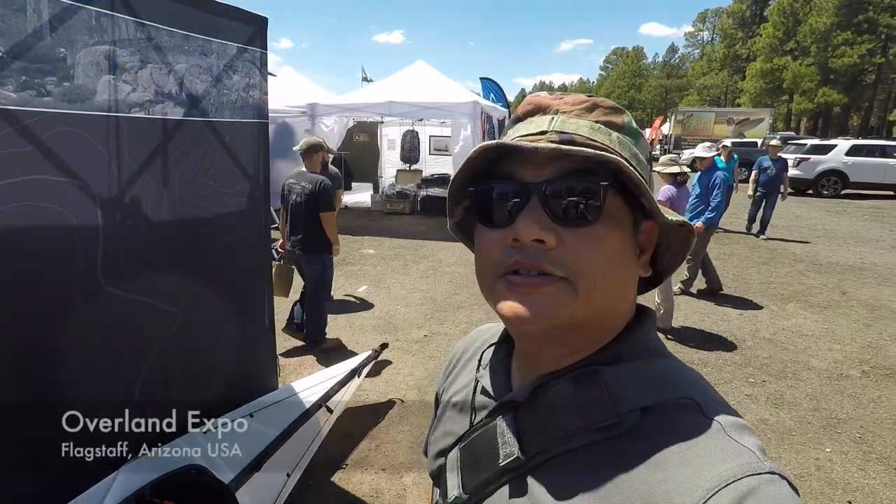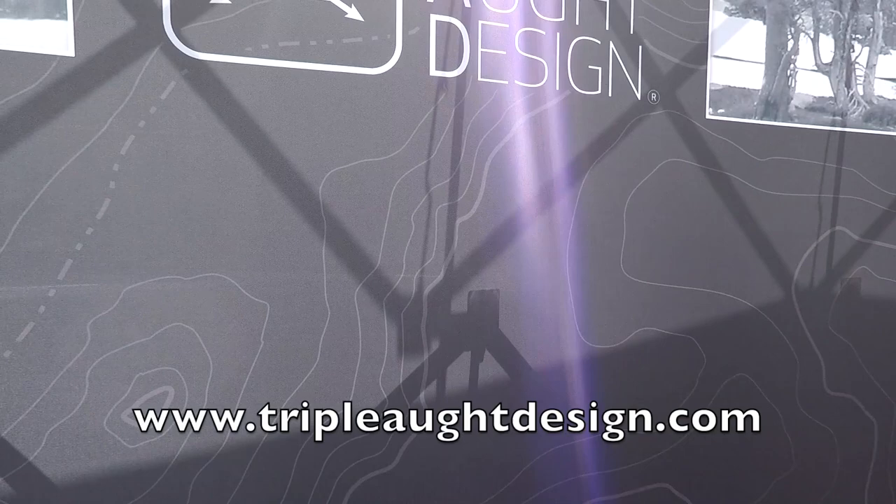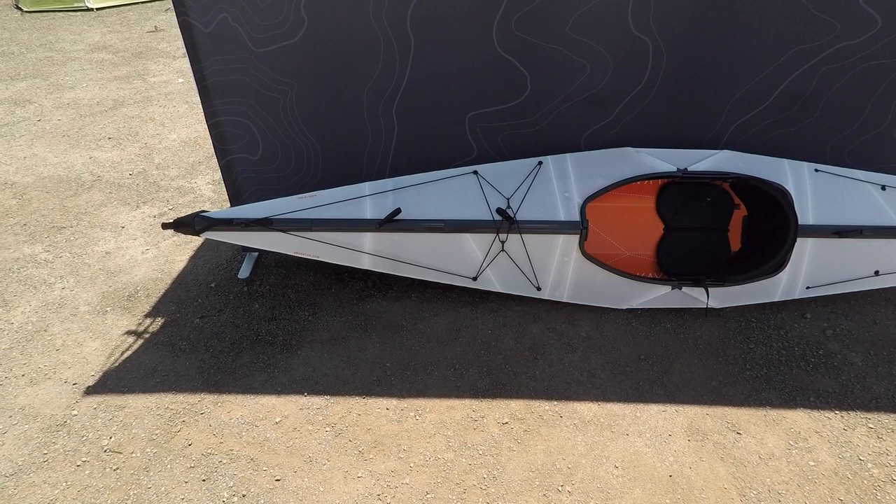What's up guys, I am at the Overland Expo in Flagstaff, Arizona at the TAD booth, or Triple Aught Design booth, and this caught my eye — they have these folding collapsible kayaks.